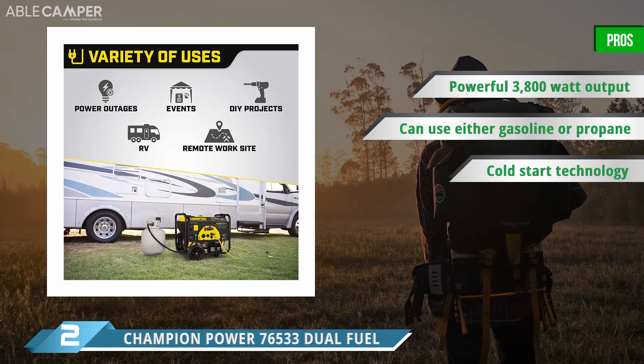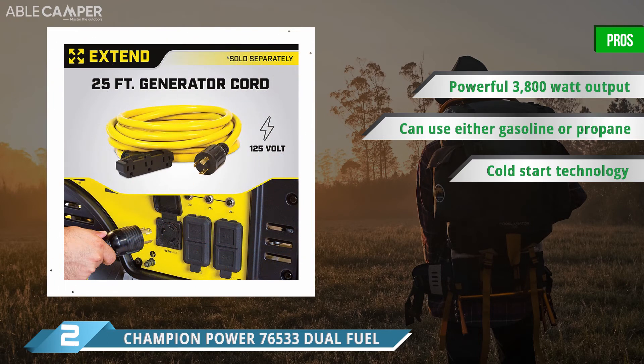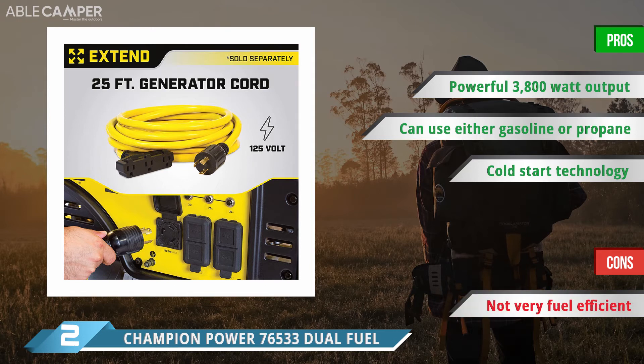Plus, the Champion Power 76533 comes with two AC outlets, one 120-volt locking outlet, and one 120-volt RV-style outlet for added convenience. This generator is even designed to power right up in cold temperatures, thanks to its Cold Start technology. That way, you can enjoy your camping trip regardless of the weather conditions.